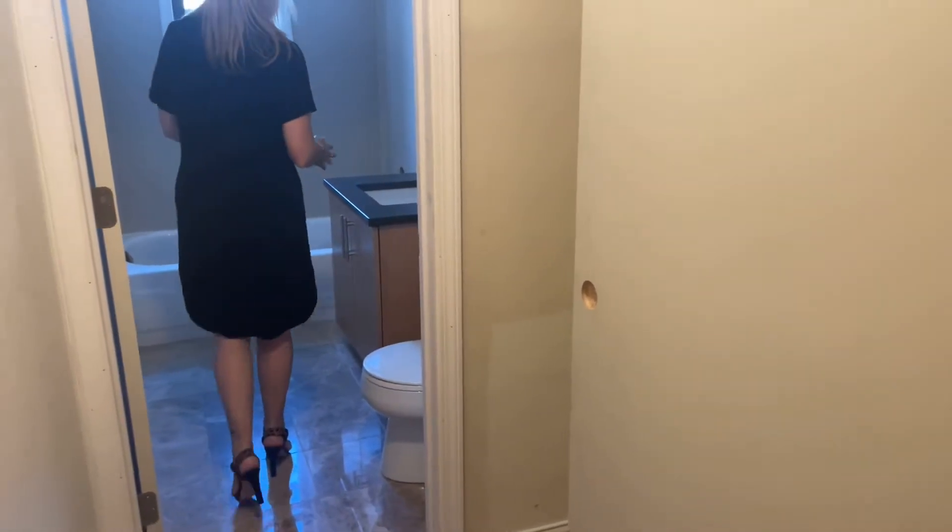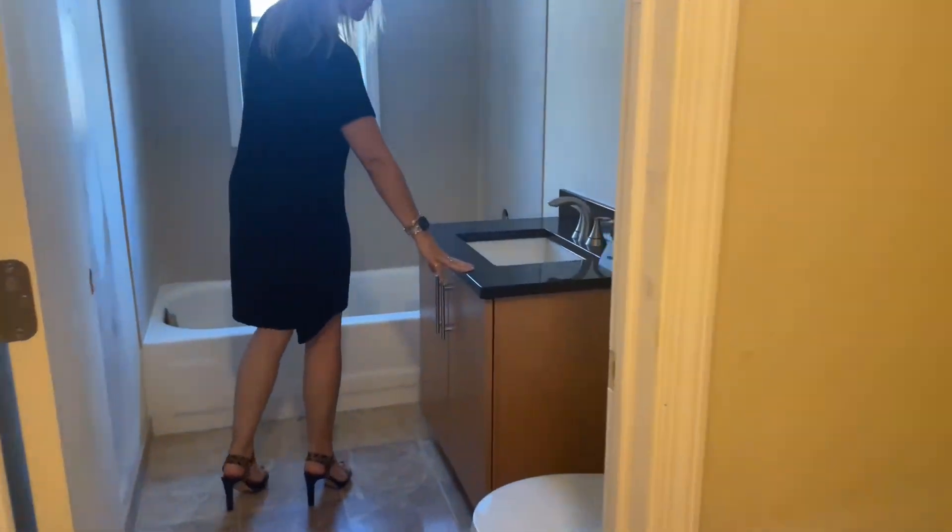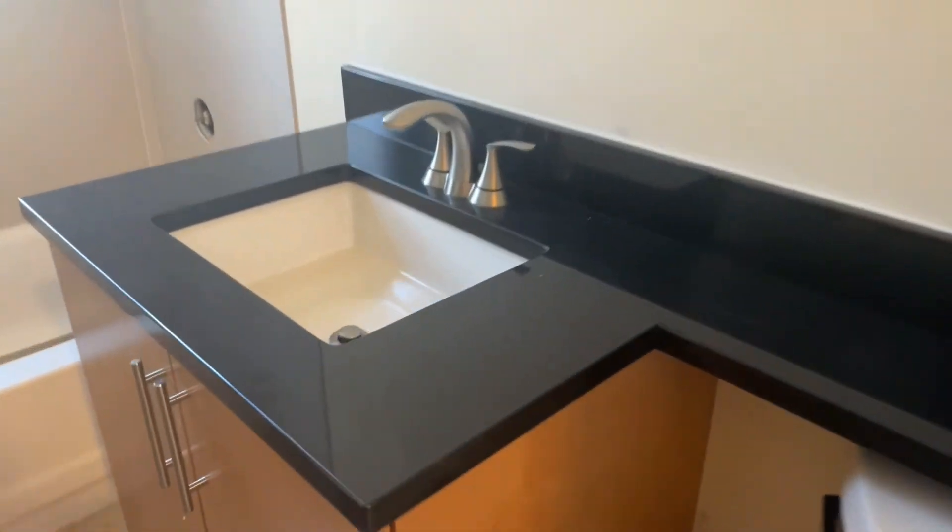In here will be your bathroom with granite counters, beautiful new tile. There will be a gorgeous mirror here, and a shower and tub combo.